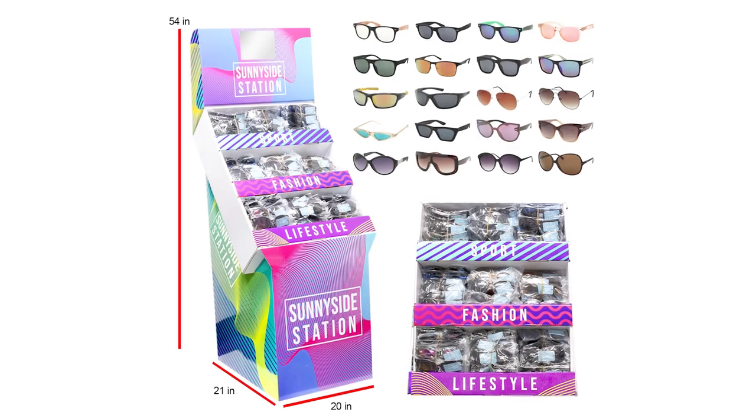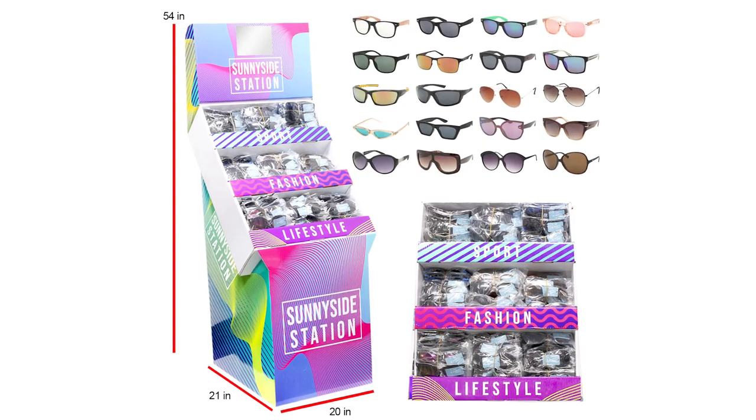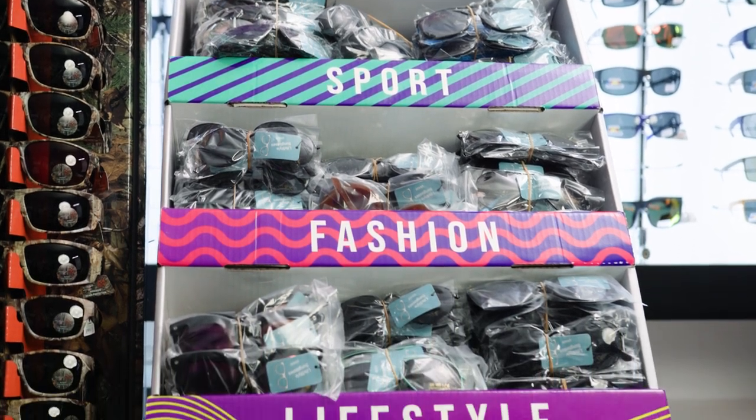We have a 300-piece floor display sunglass program that has three different categories: sport, fashion, and lifestyle sunglasses, all with one universal UPC. Retail ready — open it, take it out of the box, set it on the floor.